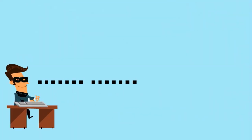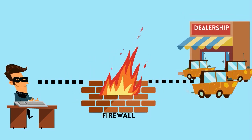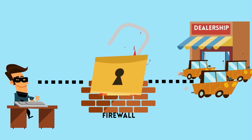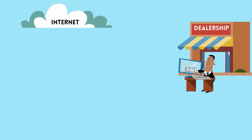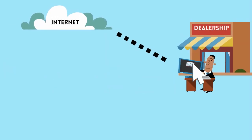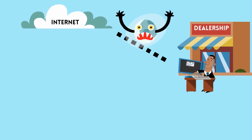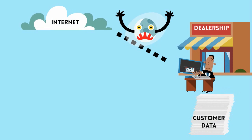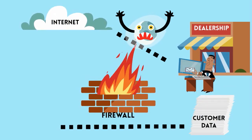You've got a hacker that is trying to connect into your system via the internet, and your firewall attempts to thwart it. When that connection is coming from the outside, the firewall blocks it pretty easily. Today's attacks involve tricking employees into accessing different malware and viruses across the internet. That malware then infects the computer and it makes a connection outbound via the firewall, which is typically allowed.